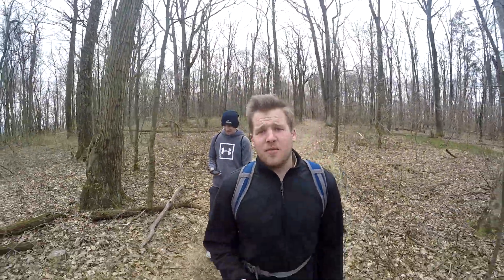This is the Kimmel View and Fisher Lookout Trail. You get there through the Appalachian Trail. You park on top of the mountain. It's a really easy trail.